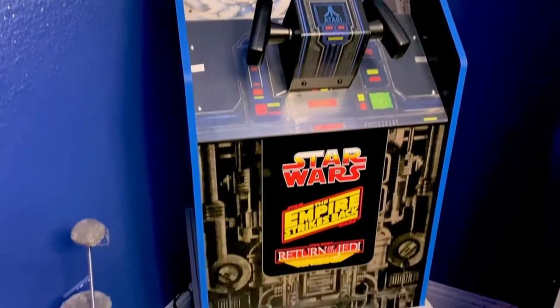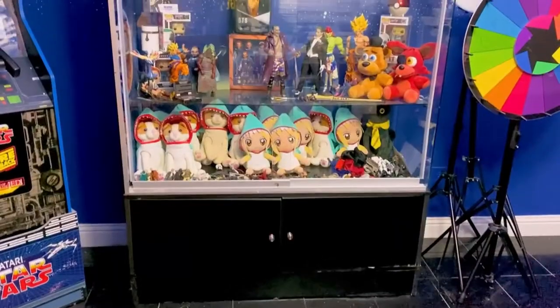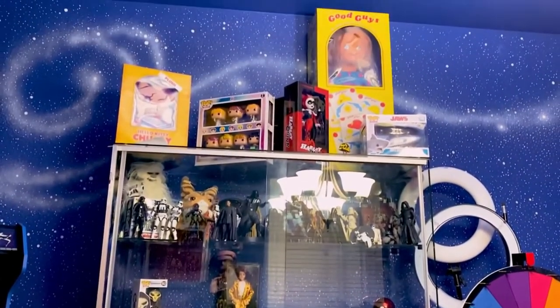The eye-catching thing is the arcade machine — a gift from her manager — which has Star Wars games on it. The shelves have plushies and other figures from movies, and one cabinet is full of Star Wars characters. Most of her collectibles and figures are found in this room.